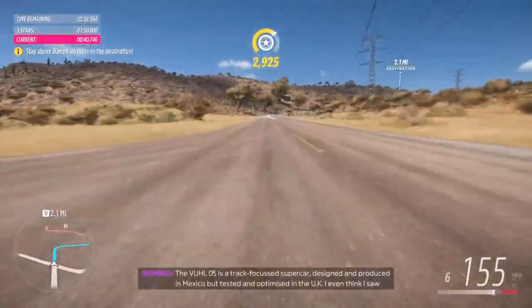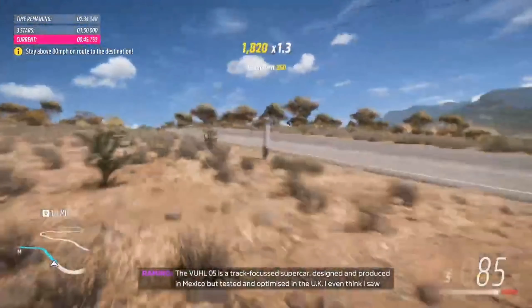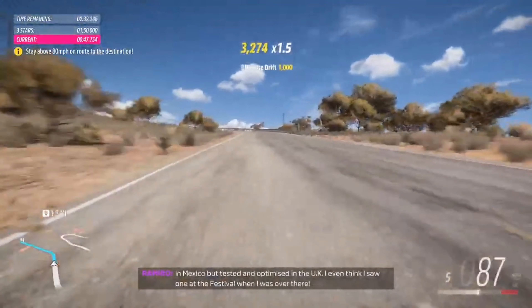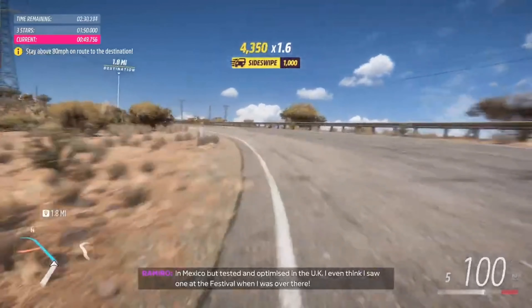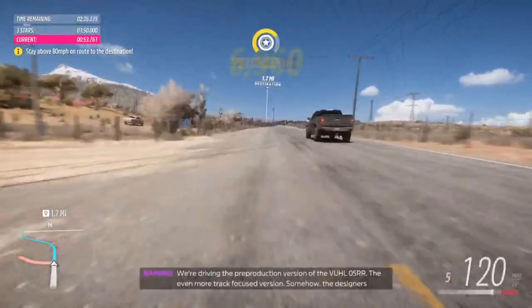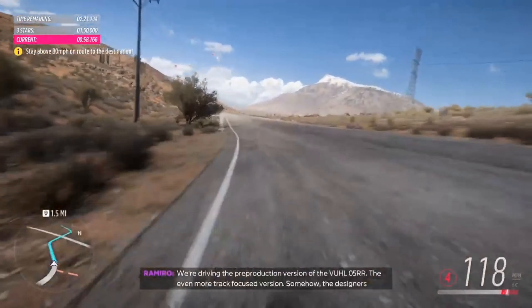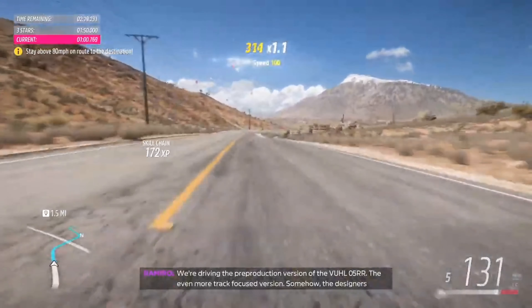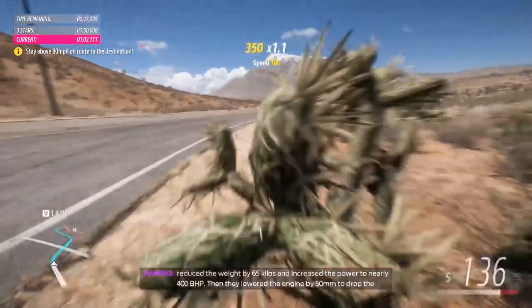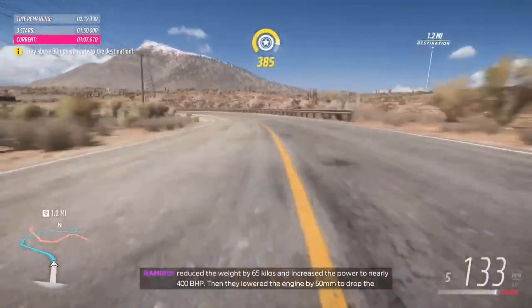The VOOL05 is a track-focused supercar, designed and produced in Mexico, contested and optimized in the UK. We're driving the pre-production version of the VOOL05RR — an even more track-focused version. The designers reduced the weight by 65 kilos and increased the power to nearly 400 PHP. They also lowered the engine by 50 millimeters to drop the center of gravity and improve handling.